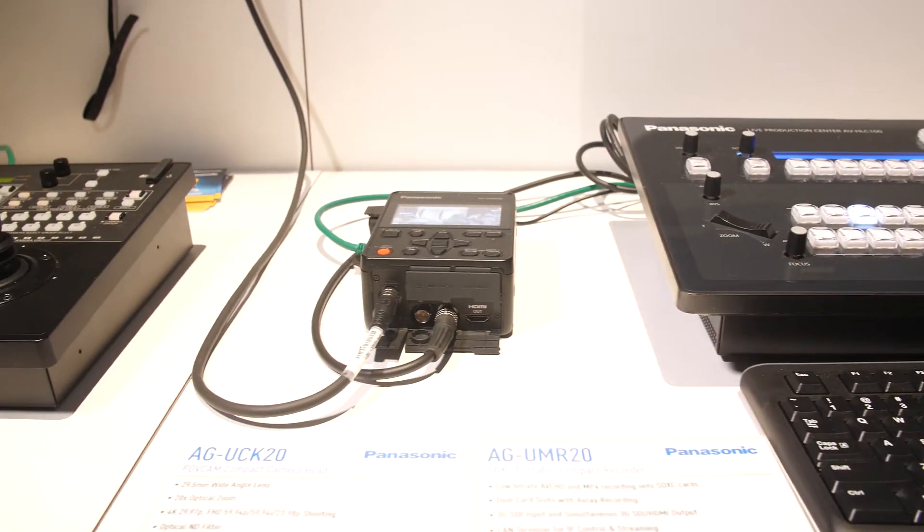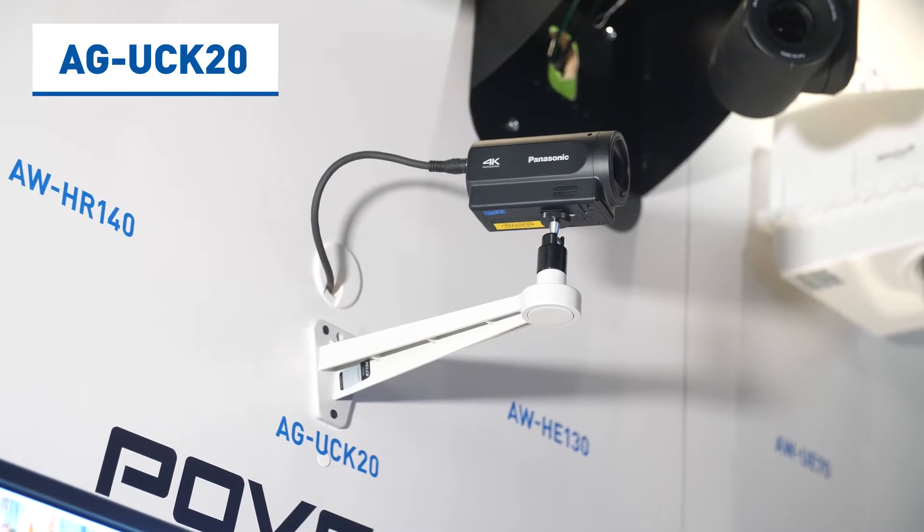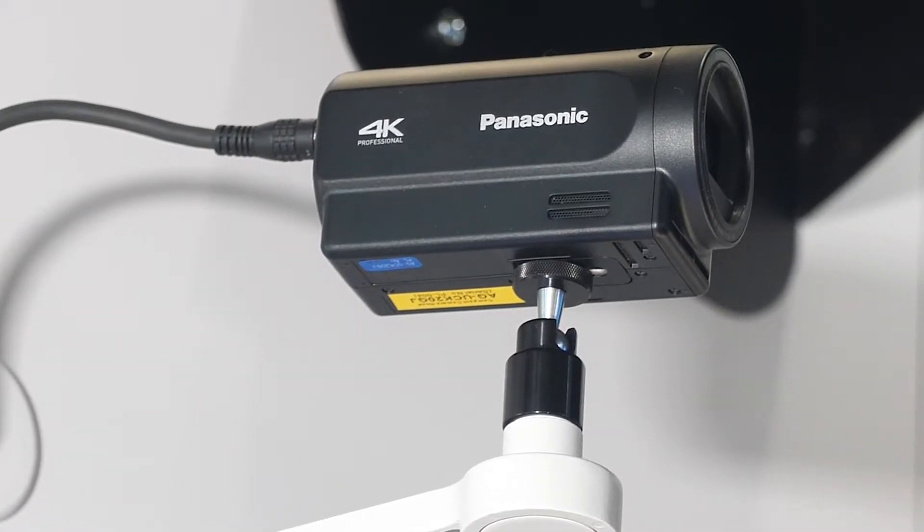Another camera we're showing here is the AG-UMR20 as well as the AG-UCK20. The UMR20 is the recorder and the UCK20 is the camera head, which will be capable of UHD 4K at 30 frames per second.